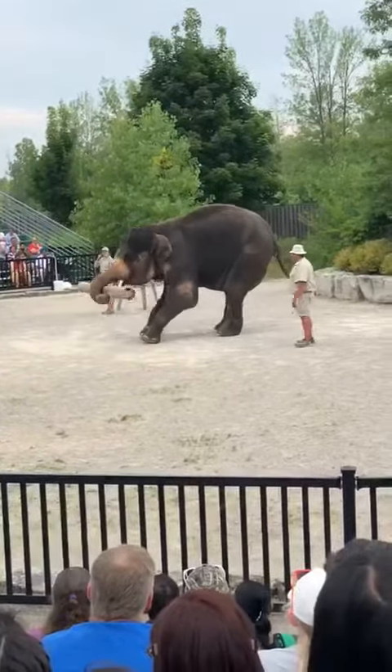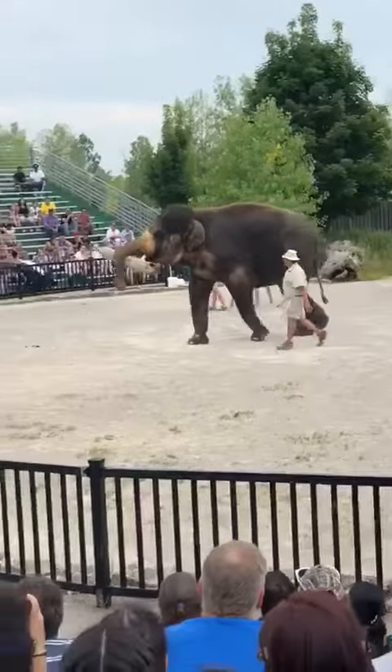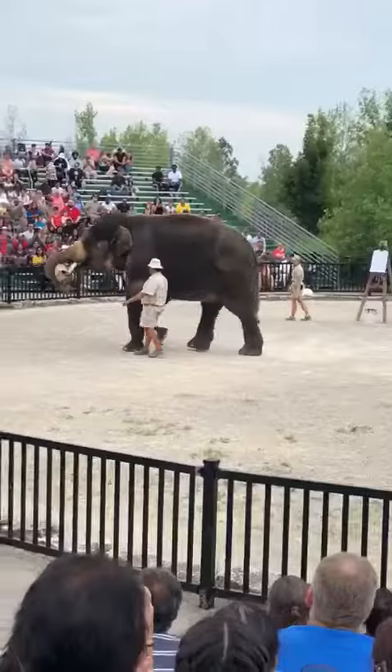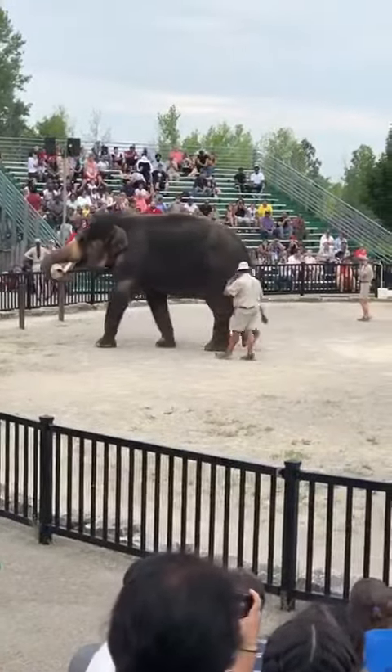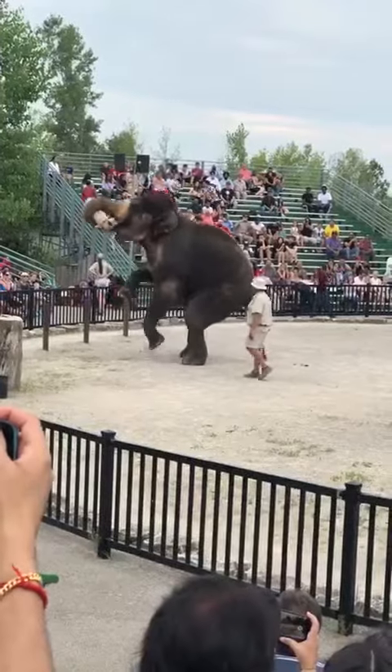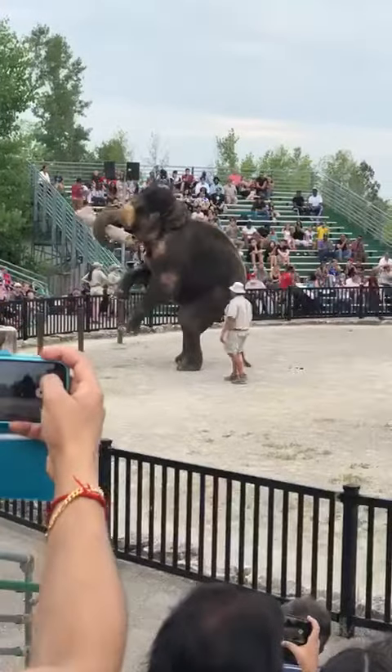George is now demonstrating just how handy these tusks can be by picking up the log and bringing it to the front. And George is a little bit of a show-off, of course. Good job, George.